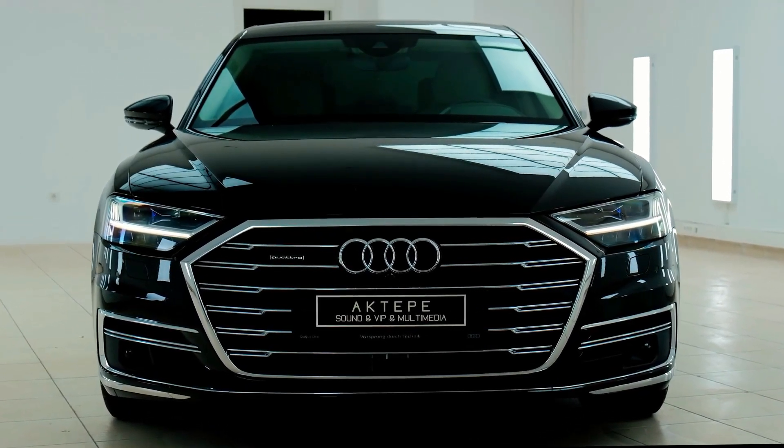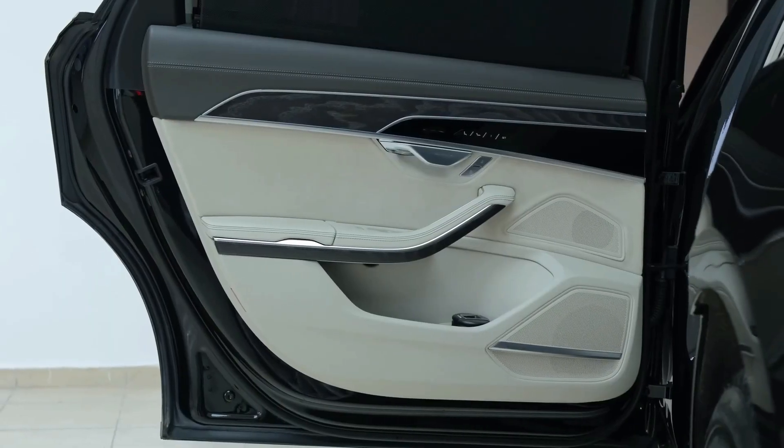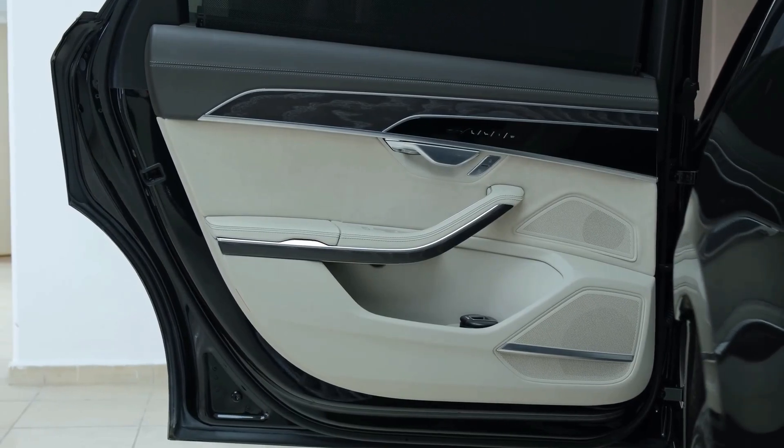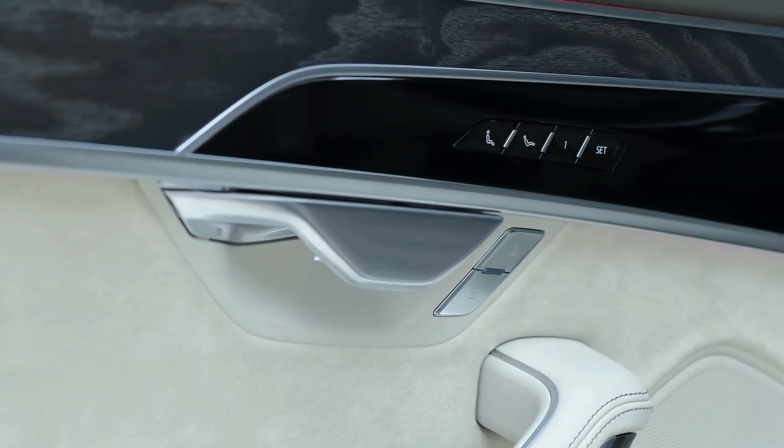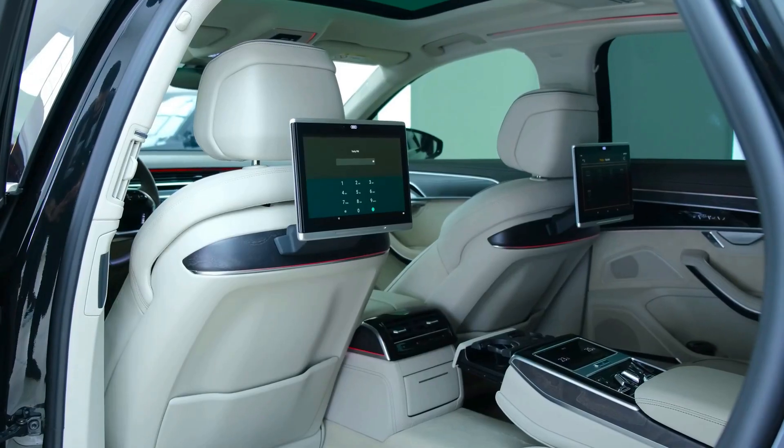The Audi A8 L offers an executive package featuring a top-view camera, multi-coloured ambient lighting, and 22-way heated and power-ventilated seats. You can also choose HD Matrix LED headlights and OLED tail lights, dynamic all-wheel steering, and more as standard.